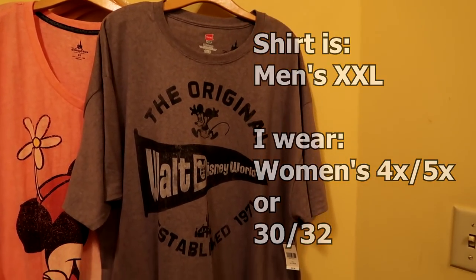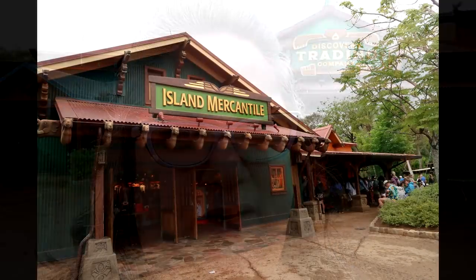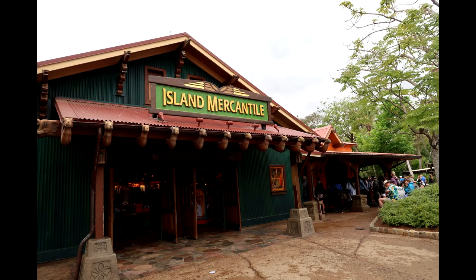As it turns out, the Riverside Depot does connect to the Discovery Trading Company. Riverside Depot basically has a lot of stuff for kids, ears, and hats, so the place you want to go for clothes is the Discovery Trading Company. There's another gift shop across the way called Island Mercantile — I'm going to pop my head in and see what they have for tops. This store had a great selection of plus size tops for men and women.